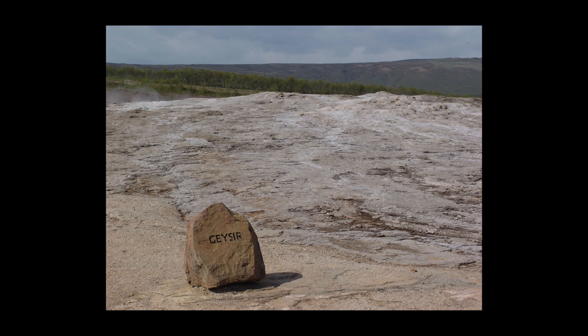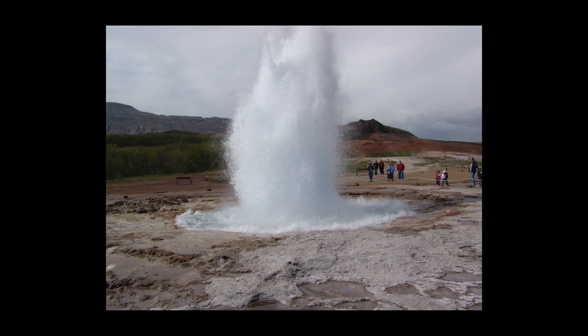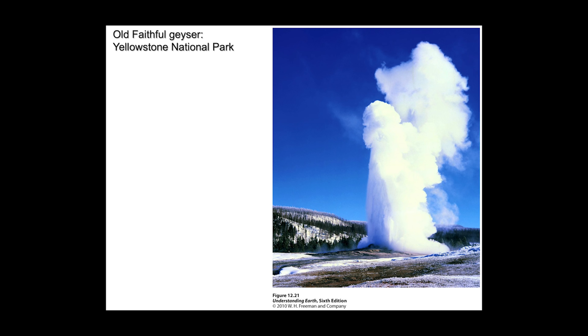This is the location of Geysir in southwestern Iceland, where all geysers get their name. The eruption was pretty spectacularly disappointing — about 8 to 10 meters high, lasting about five minutes, attracting big crowds. Old Faithful, by comparison, is much larger — about four or five times the eruptive height of Geysir in Iceland.